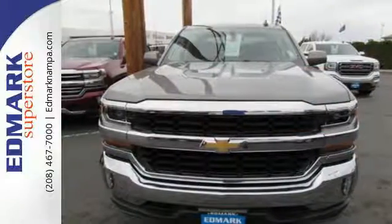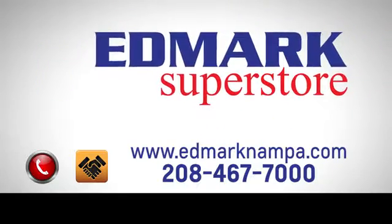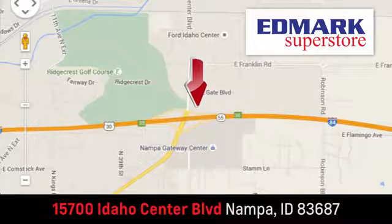Stop by Fortes Drive today — fast, fair, and fun. Give us a call or stop by. We're conveniently located in the Idaho Center Auto Mall.